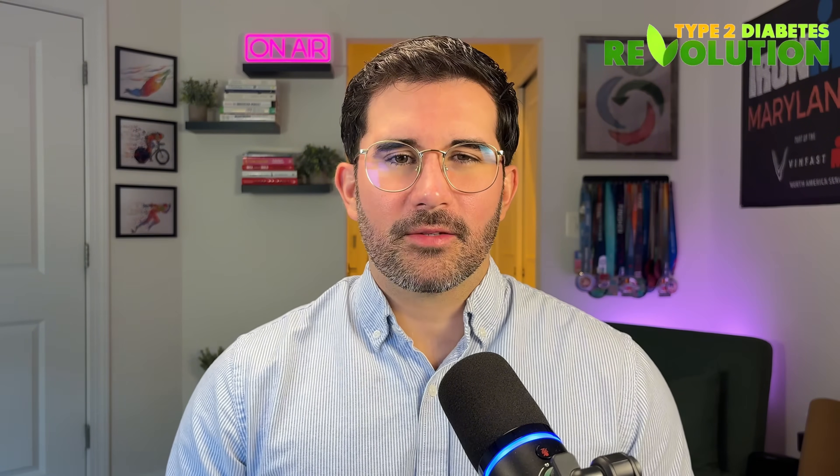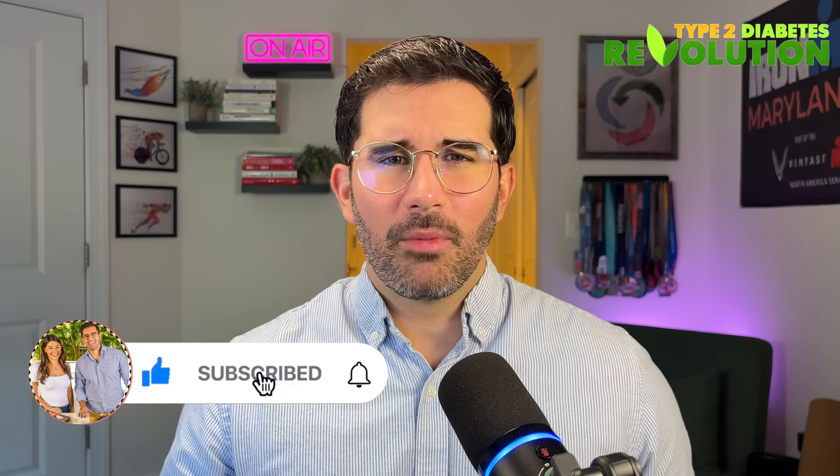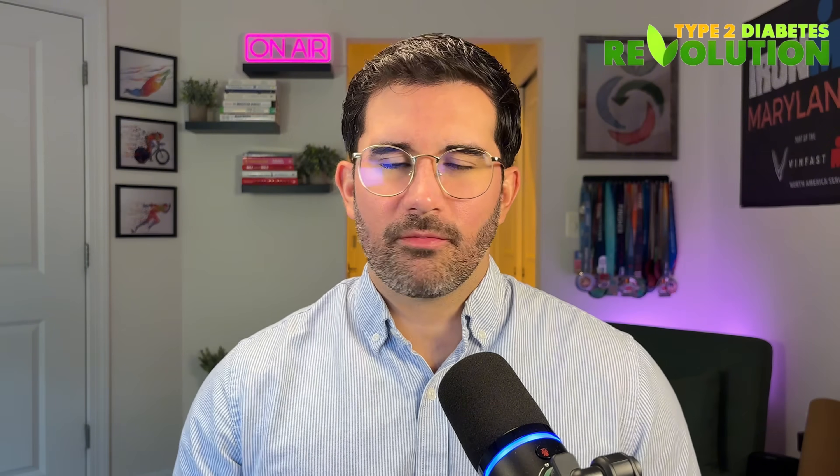If this video helped you, please give it a thumbs up, subscribe to our channel, and let me know in the comments below if you've experienced any of these signs or if you have any questions. I'm happy to help. Let's go ahead and take your power back. See you in the next video. Take care.